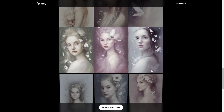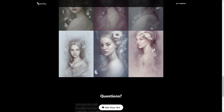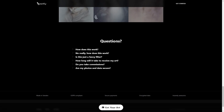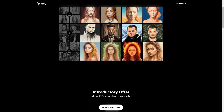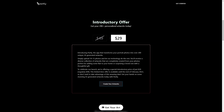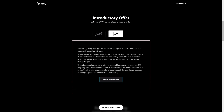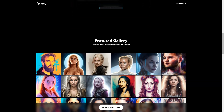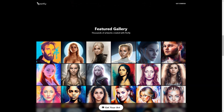Transform your photos into incredible works of art with Partly. What sets Partly apart from other photo editing apps is that it's not just a filter. The app uses artificial intelligence to interpret your photos and generate new pixels from scratch, like an artist painting a masterpiece just for you. Partly uses top-of-the-line video cards to ensure fast and reliable delivery, with your order delivered within 30 to 60 minutes.